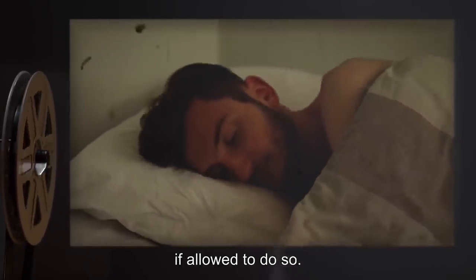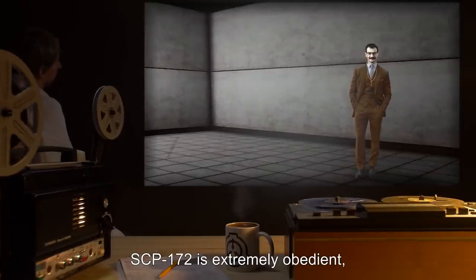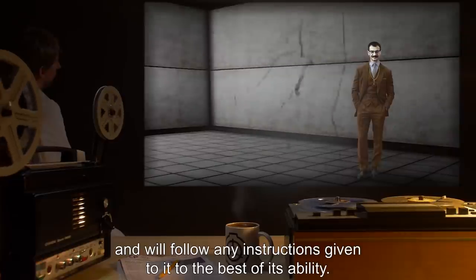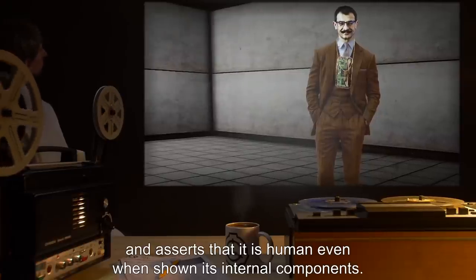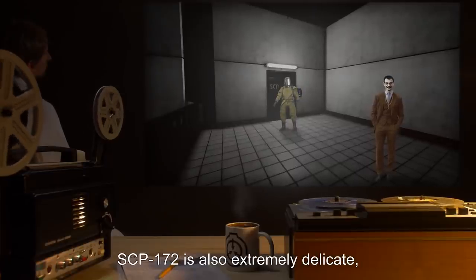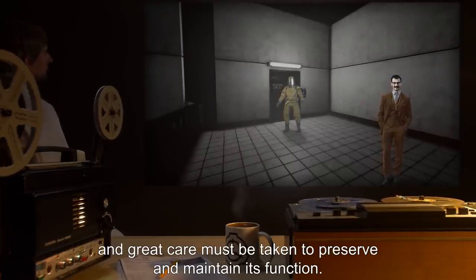SCP-172 has no need to eat, breathe, or sleep, but will perform all these functions if allowed to do so. SCP-172 is extremely obedient and will follow any instructions given to it to the best of its ability. SCP-172 does not view its existence as strange and asserts that it is human even when shown its internal components. SCP-172 is also extremely delicate, and great care must be taken to preserve and maintain its function.